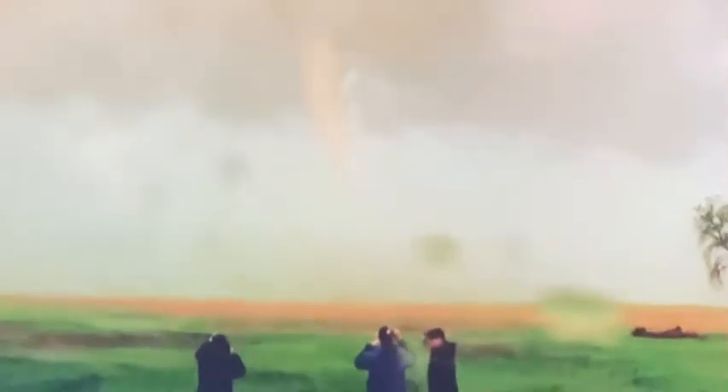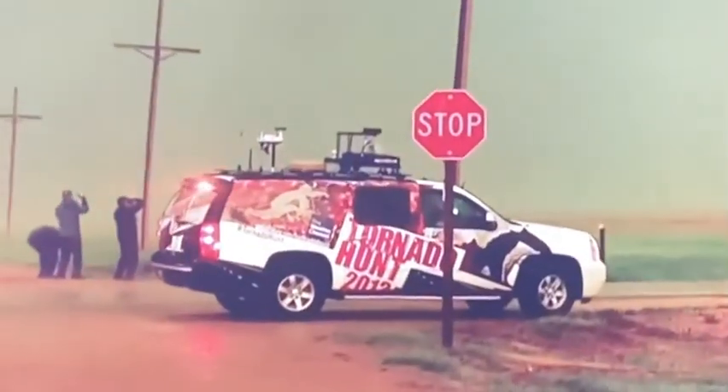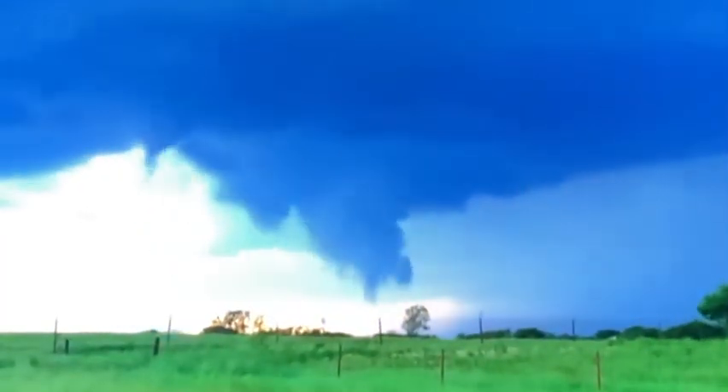Chasing tornadoes is a dangerous profession, yet it produces important first-hand reporting that can save lives. But even chasers need to keep a safe distance. We need the information that they provide to give better information to our viewers. When there's a tornado on the ground and no one sees it, how can we warn appropriately that it's coming? We have information from Doppler radar, but without a storm spotter actually seeing the tornado, it's hard to communicate definitively that that tornado is on the ground.